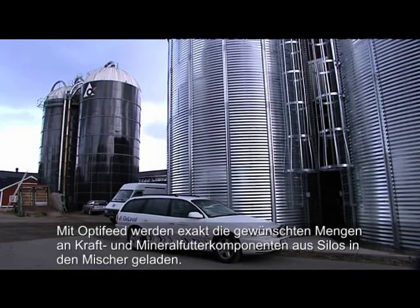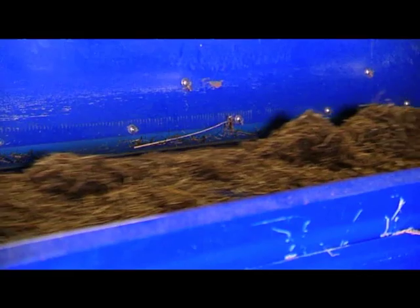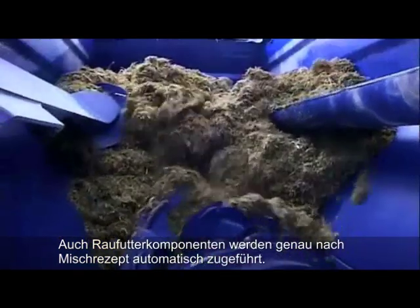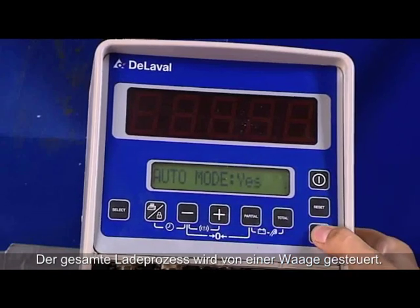With Opti-feed, precise amounts of concentrate and minerals are loaded automatically from silos into the mixer. Accurate quantities of each type of feed are automatically loaded and mixed in the stationary mixer. The loading process is controlled from the scale system.